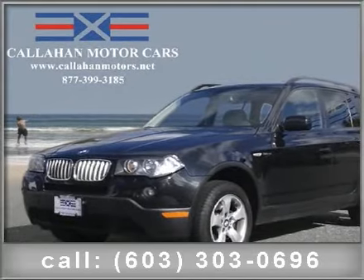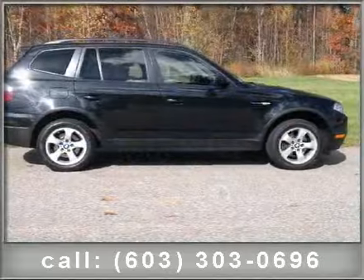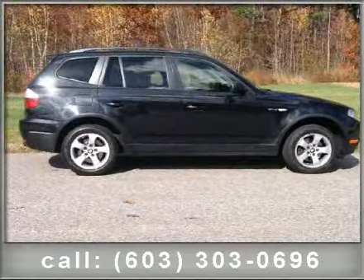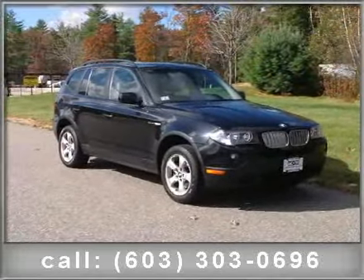Check out this 2008 BMW X3 AWD. If you are looking for a first-class ride, you have found it. Enjoy these notable features: Dynamic Stability Control, DSC, incorporated.